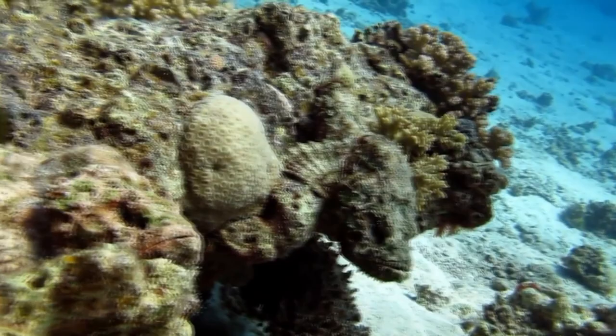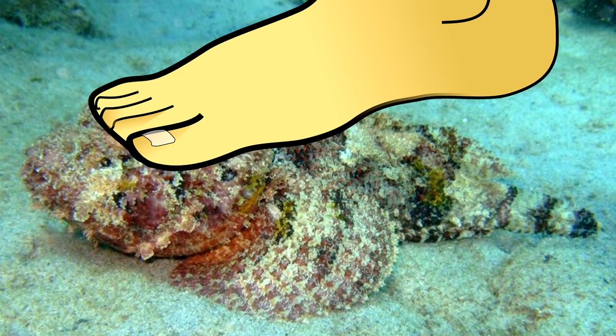Most of the time, when people come in contact with a scorpionfish, it's entirely on accident. And more often than not, it's because said person stepped on said fish.